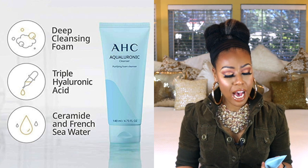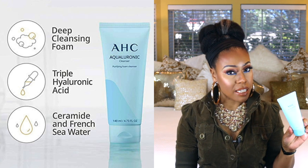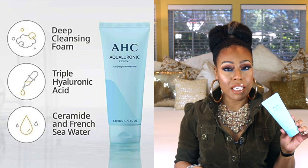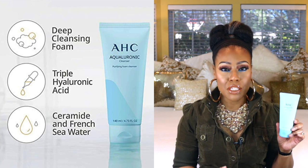Next I have a Korean cleanser — this is by AHC, the Aqualuronic Cleanser. It's a cute play on words. This is a purifying cleanser, and you're going to get some ceramides in it, triple hyaluronic acid, and seawater as well. So even though it provides deep cleansing, it's not going to strip your skin or make it feel really tight and uncomfortable. It's a foaming cleanser, so it's really good. If I'm not mistaken, this one was awarded one of Allure's 2020 favorites.